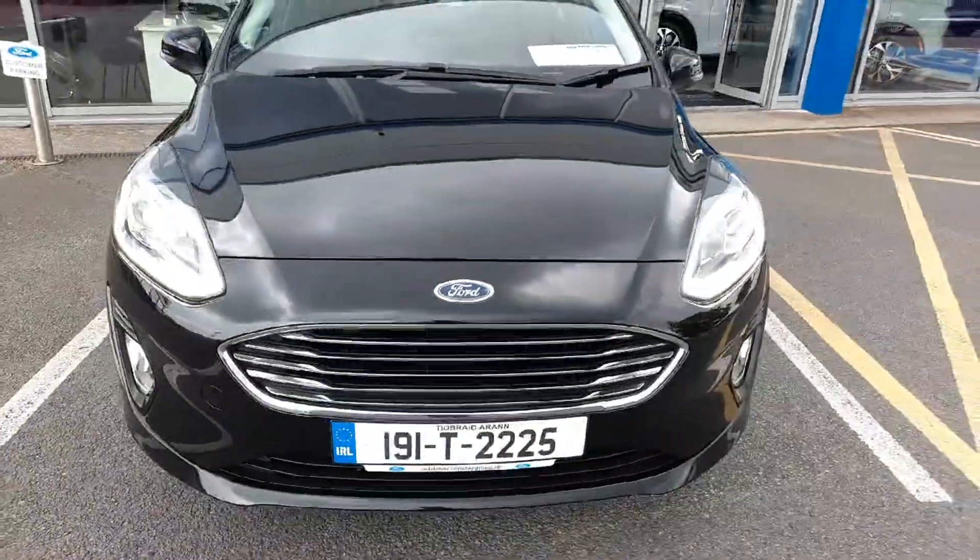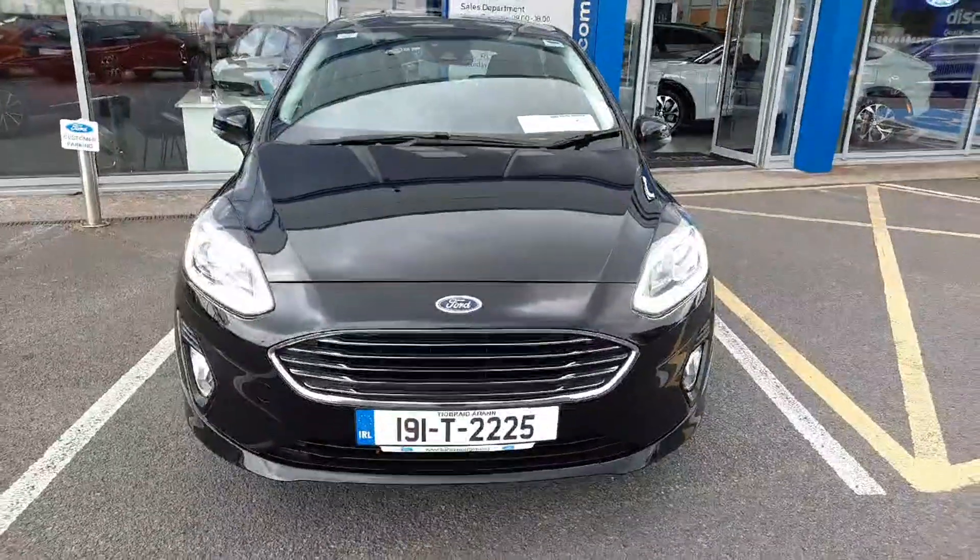If you need any more information on this car, give us a call: 052 6125 300. Thanks.